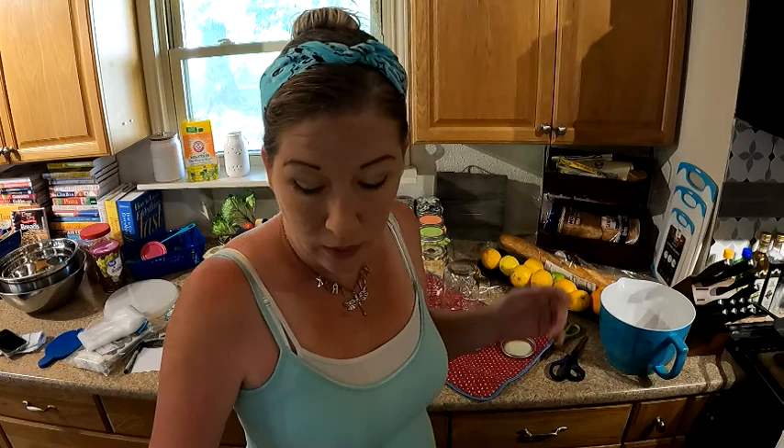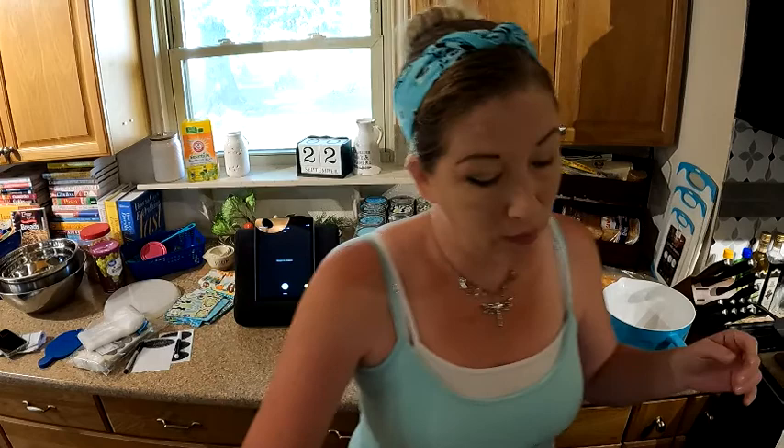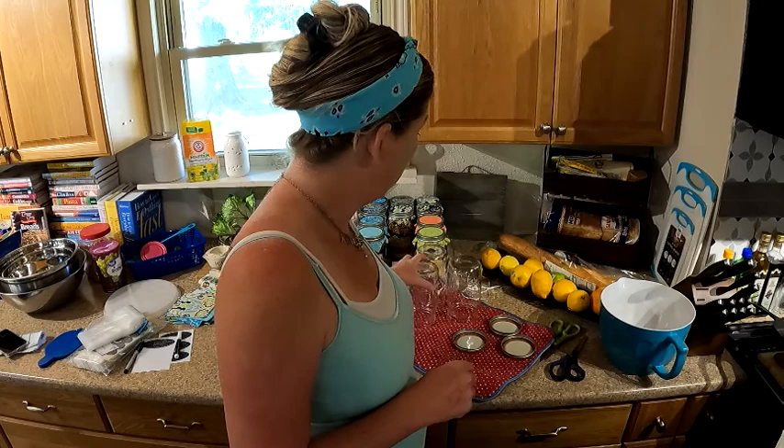Welcome back, everybody! I promised we were going to make some rich and creamy cocoa mix. I've got all the ingredients from my last endeavor — the reindeer trail mix cookie mix — moved out of the way, and I've got all the goodies that I need for my cocoa.